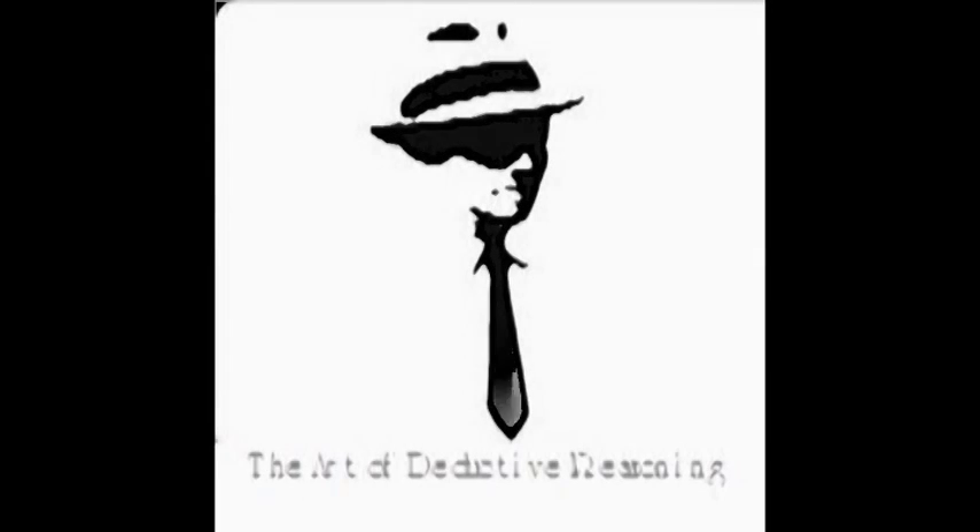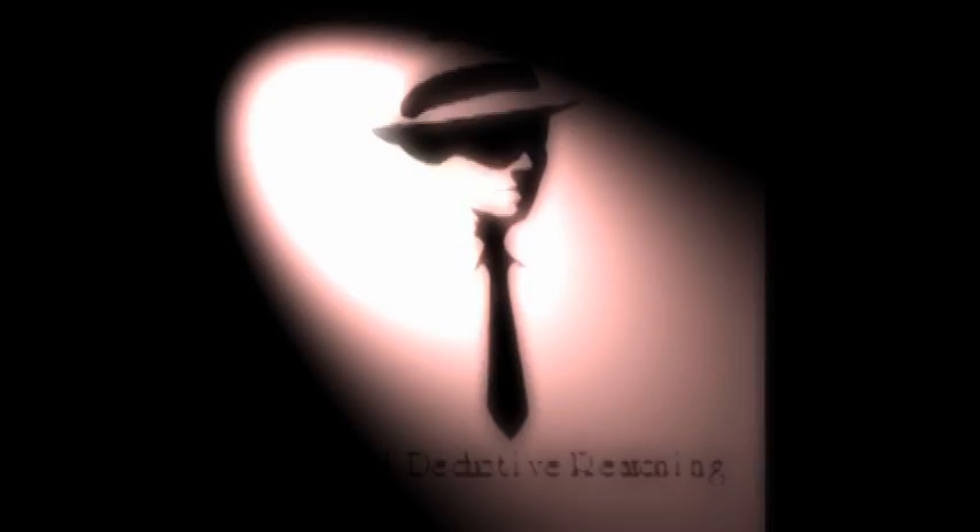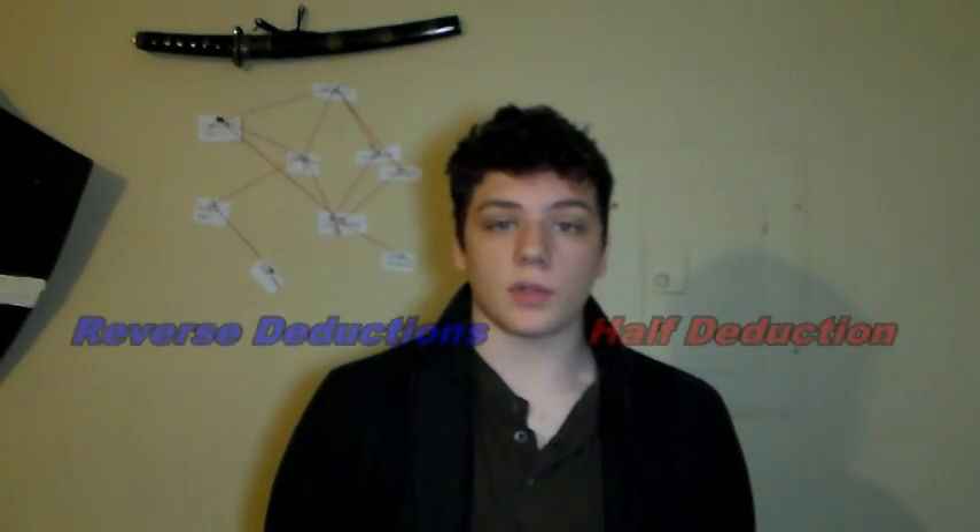Welcome back everyone to How To Think Like Sherlock Holmes. In the last two videos we talked about two different training exercises that can help you develop deductions as a habit and a skill — those two being reverse deductions and half deductions. If you're new to the channel, click on the text on the screen to go to those videos. And if you've already seen those videos but need a slight refresher, I'll quickly review them.